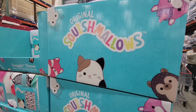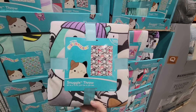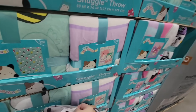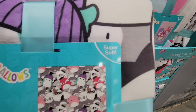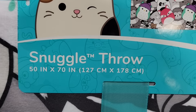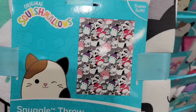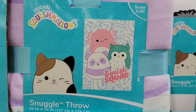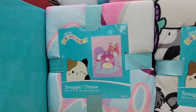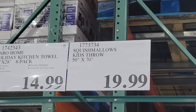The Squishmallows Snuggle Throw — these are always so popular, and it is super soft. You have a few designs to choose from. These are perfect for any collector. We have the Squish Squad and several other designs around here, so it really depends on what you can find. But these are so cute — 50 by 70 inches for $19.99.